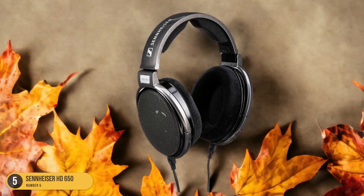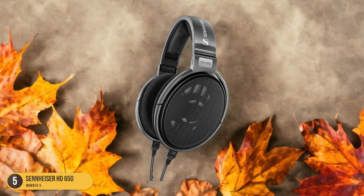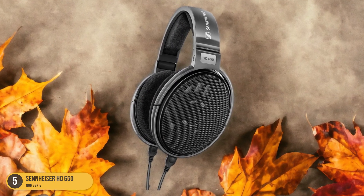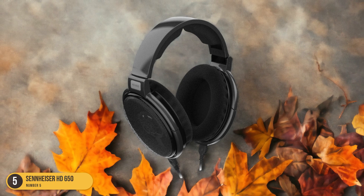The lightweight aluminum voice coils provide maximum damping, ensuring clear and precise audio reproduction. Equipped with 42mm transducers and 38mm diaphragms, these headphones deliver exceptional high fidelity and accuracy in sound, capturing every nuance of your favorite vinyl records.